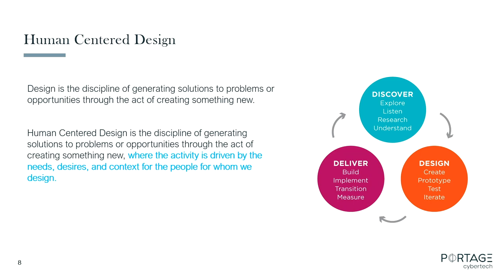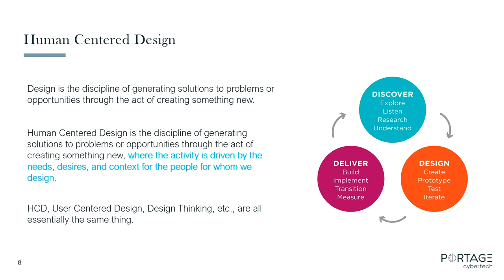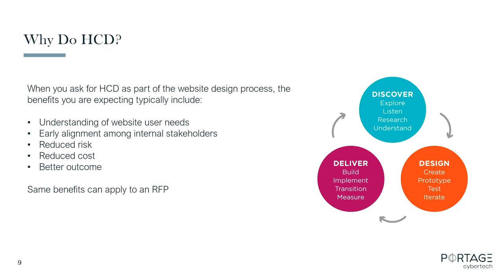Did anybody fly here for this conference? I assume you didn't fly first class. Is there anything about the coach flying experience that leads you to believe the people designing that process were really concerned about your needs? No — it was, how many bodies can we stuff on the plane to maximize per-seat yield? That's not human-centered design at all. I learned this under the phrase human-centered design, but you'll also hear user-centered design and design thinking — it's all more or less the same thing. A lot of website RFPs from government actually have a human-centered design component, even if they don't use that phrase — surveying internal stakeholders, surveying constituents, understanding problems before building anything.